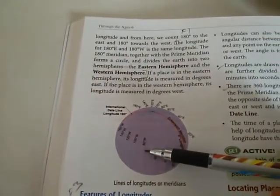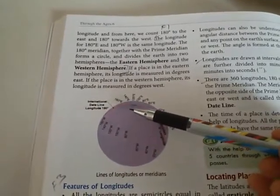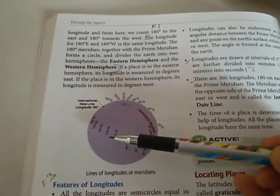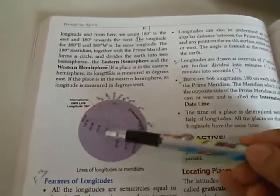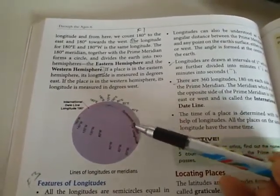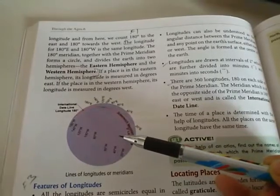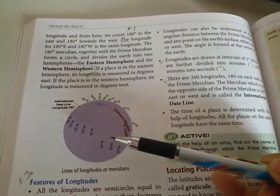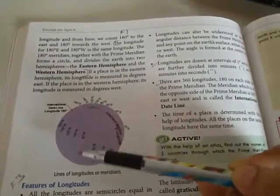From the prime meridian, we can count 180 degrees to the east and 180 degrees to the west. The 180 degrees east and 180 degrees west fall on the same longitude. The prime meridian — shown here as the red line — together with the 180-degree meridian forms a circle and divides the earth into two hemispheres: the eastern hemisphere and the western hemisphere.